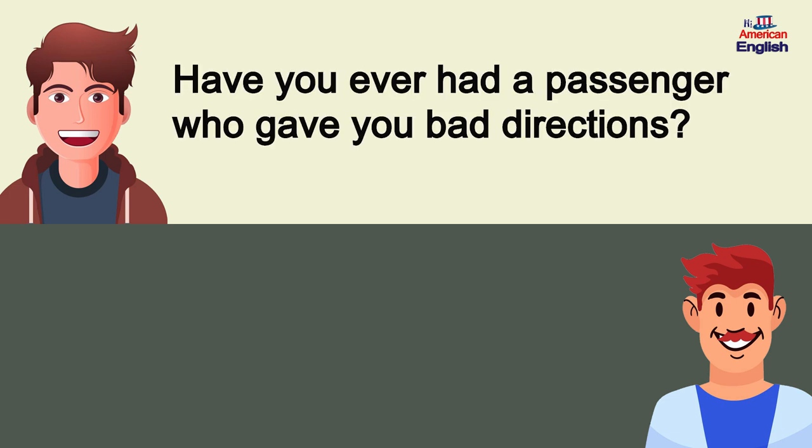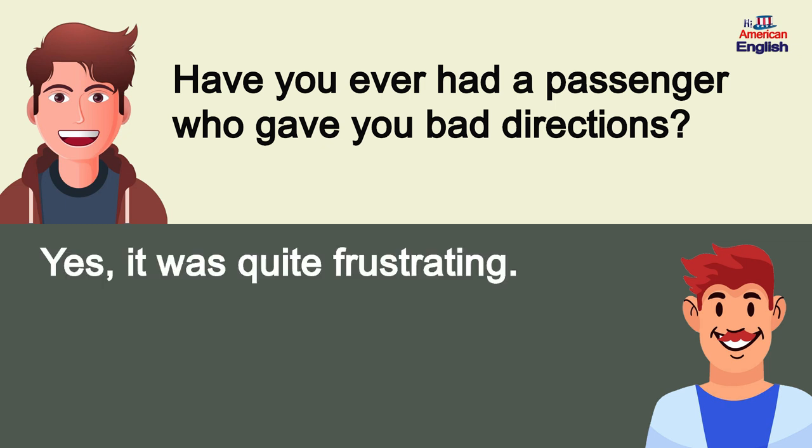Have you ever had a passenger who gave you bad directions? Yes, it was quite frustrating.